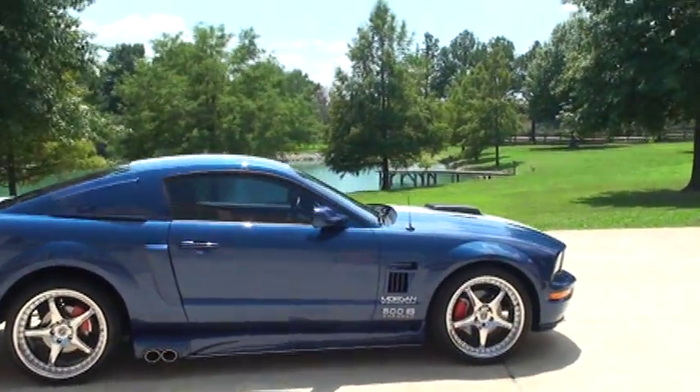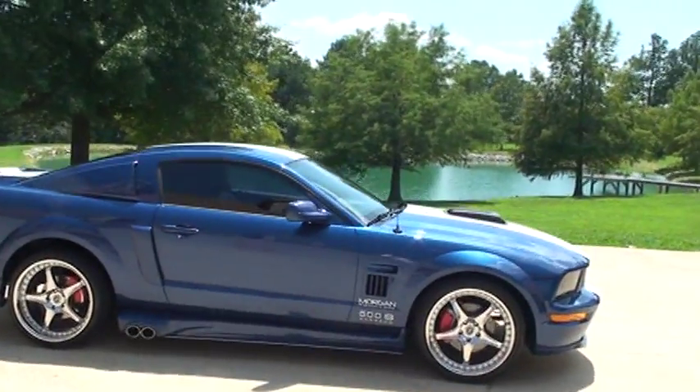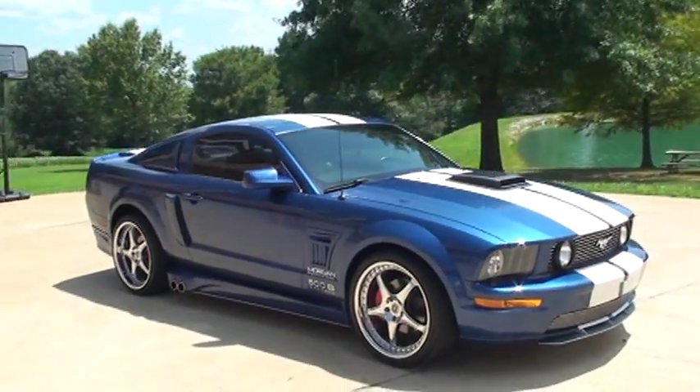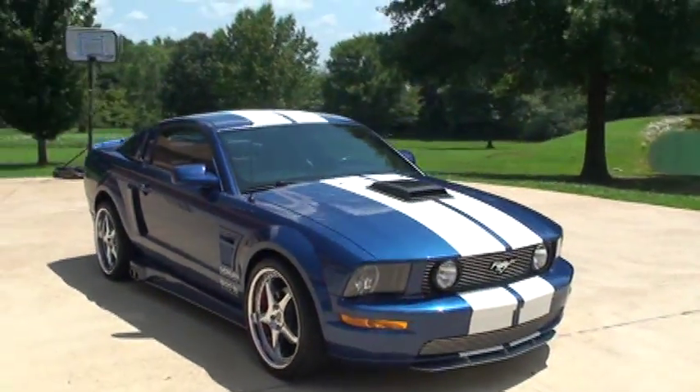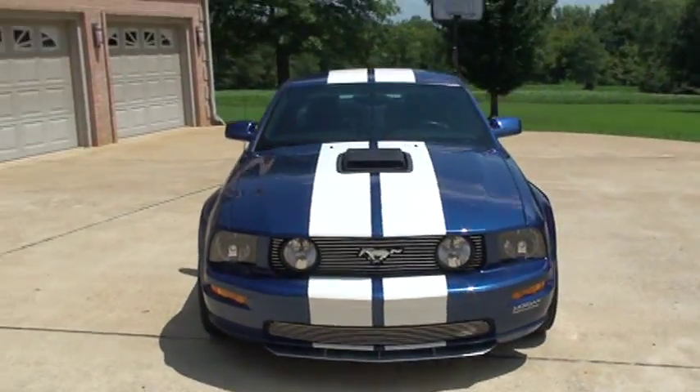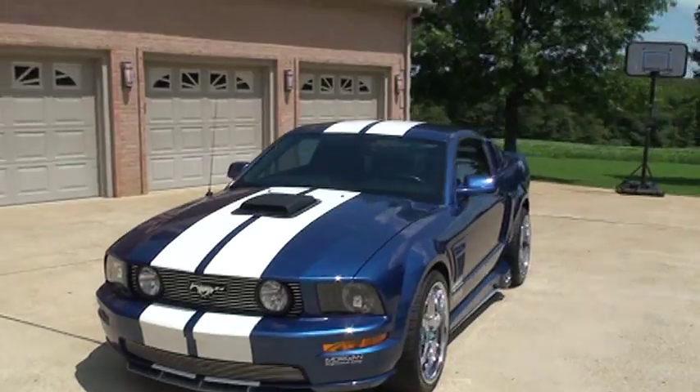And this one's got the supercharger. It's a Vortex V3 high output, making this V8 push 462 horsepower and 480 foot-pounds of torque. Plenty of power to get you in trouble.